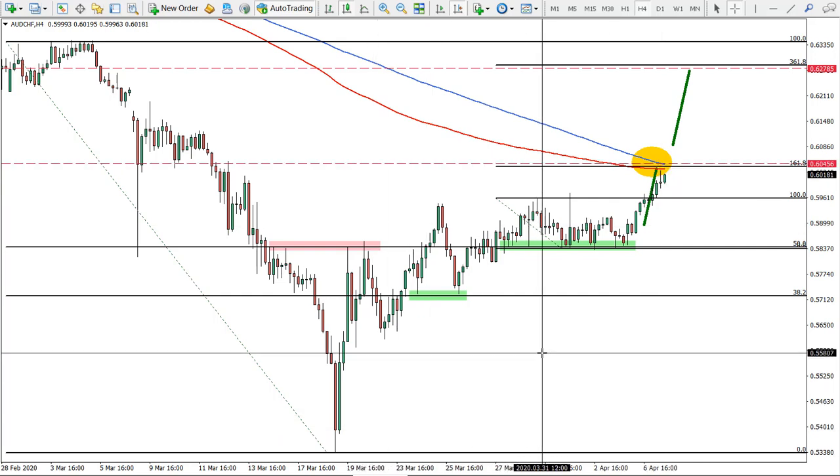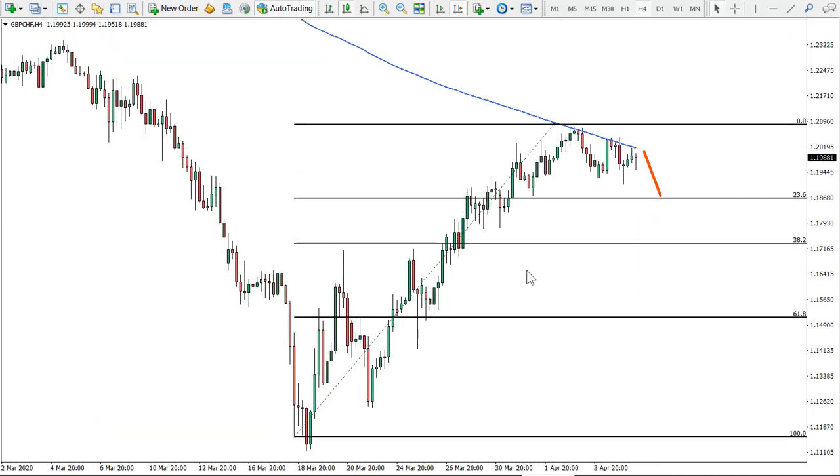Now we're moving on to our today's idea, and this is pound versus Swiss franc. Before we get started, just to remind you all the information in this video is purely for educational purposes only and should not be considered as financial advice.